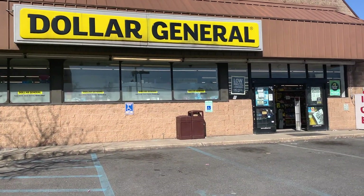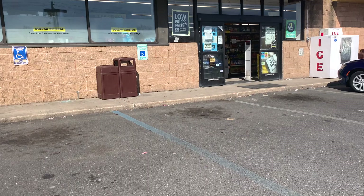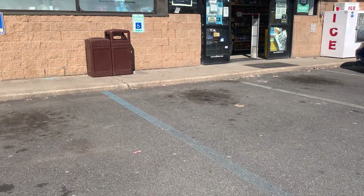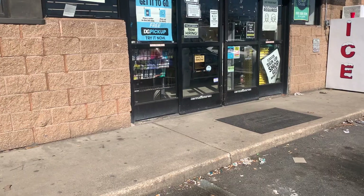Hey guys, welcome back to my channel! It's Cynthia with Keep Calm Couponing. Today I'm at Dollar General looking to do a really quick deal, so this video won't be long at all. I'm really excited to get back at Dollar General — I haven't been here in a minute. Let's get started!